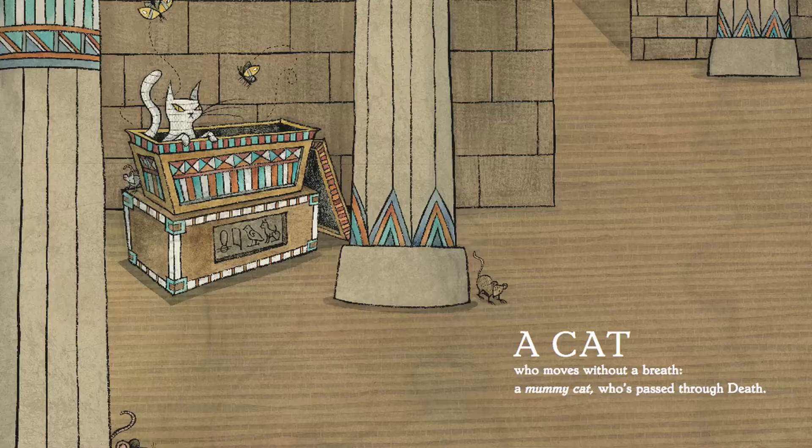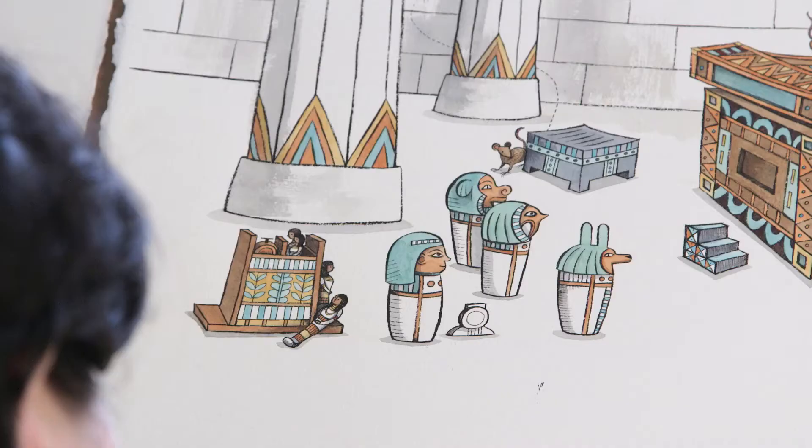I was thinking about children's books. I was thinking about mummies. Mummies are cool, but I wanted to do something more than just a mummy — like a human mummy has been done before. And the moment I thought of a mummy cat...